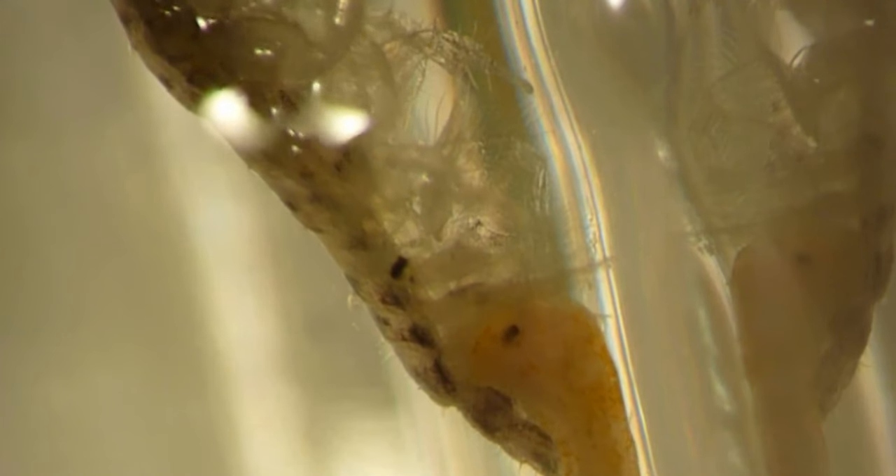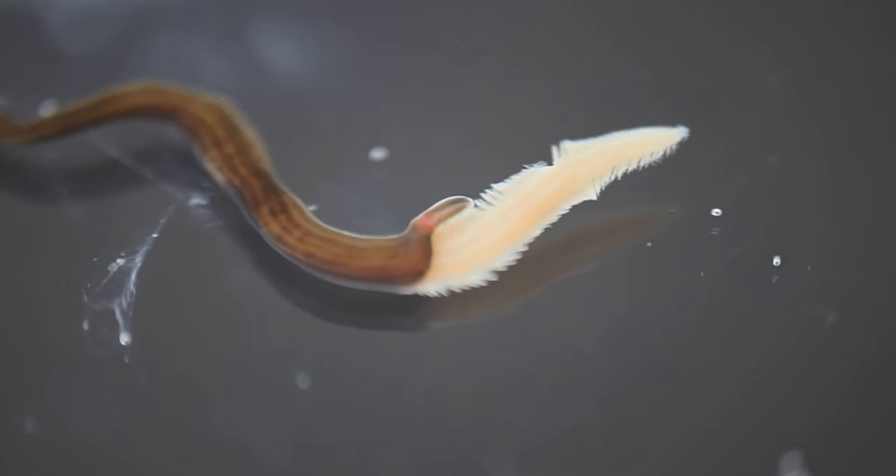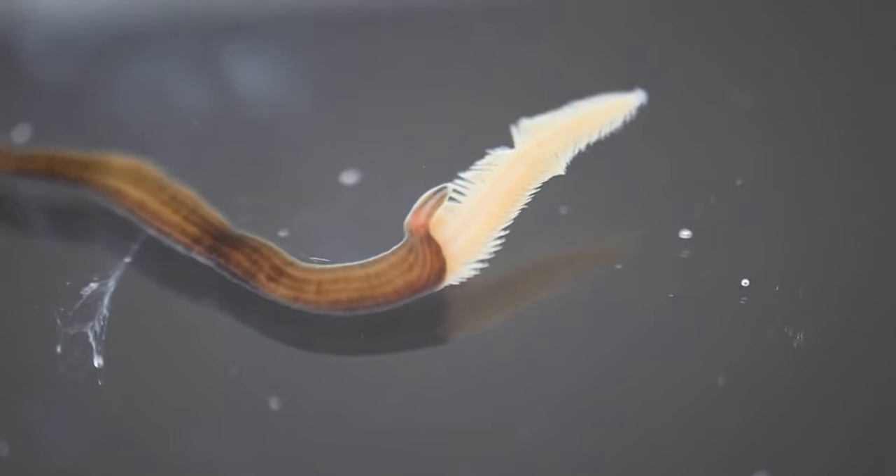Once food is secured, Nemertean worms have two different feeding methods. Some will stick their head inside the prey, dissolve its innards, and then eat it from the inside out, leaving behind a hollow husk. Others take a more direct route and swallow their victim whole like a silly little snake. Now at this point, you're probably thinking...